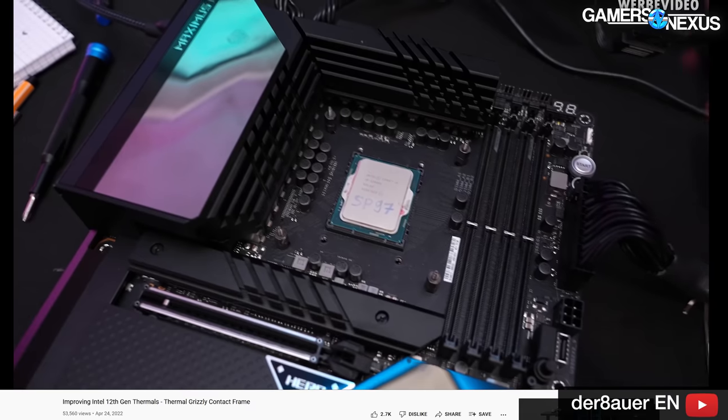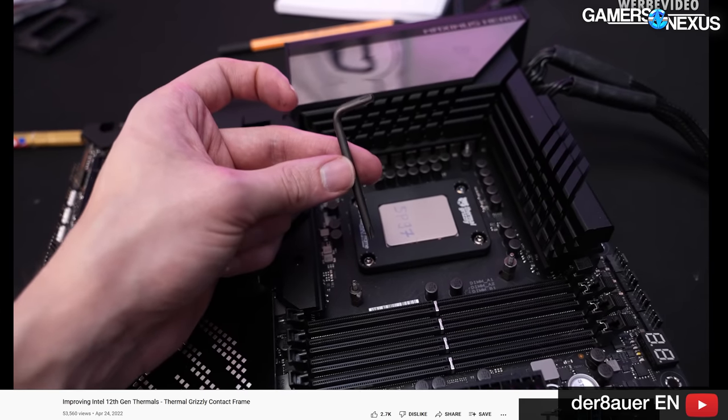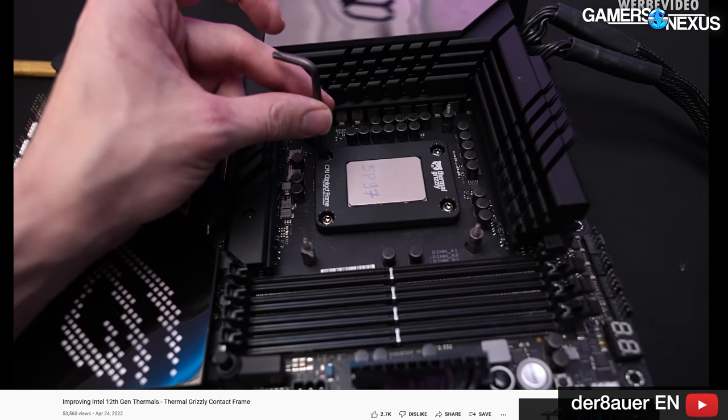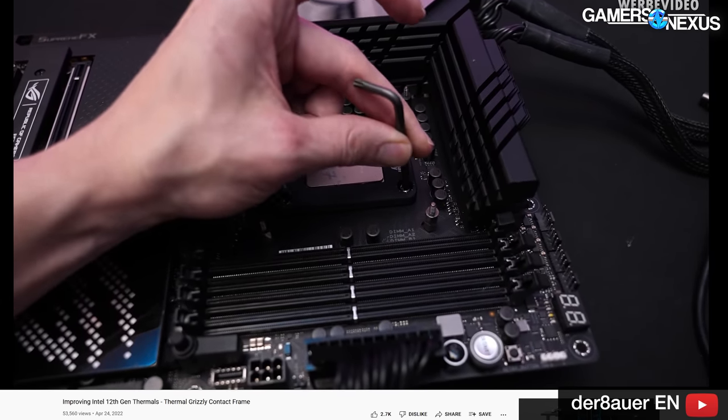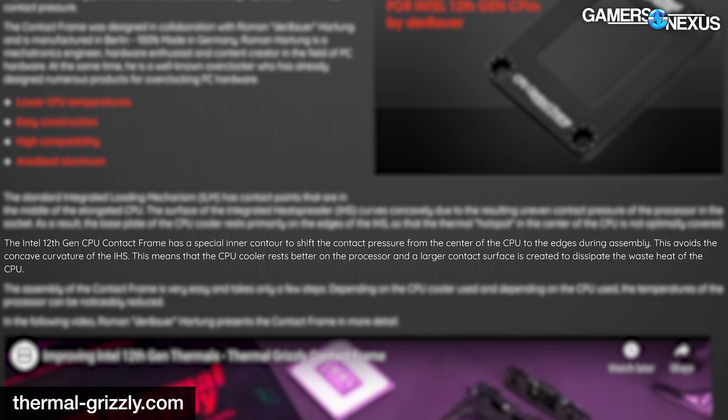Next: Thermal Grizzly's LGA 1700 contact frame. This is another overclocking-oriented product from Thermal Grizzly, designed by extreme overclocker Der8auer. It's designed to address issues brought on by the LGA 1700 loading mechanism in conjunction with the elongated package Intel provided for Alder Lake. Thermal Grizzly explains: the standard ILM has contact points in the middle of the elongated CPU, causing the IHS surface to curve concavely due to uneven contact pressure. As a result, the cooler base plate rests primarily on the edges of the IHS, so the thermal hot spot in the center is not optimally covered.